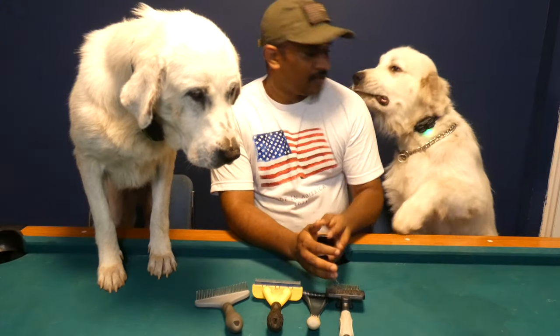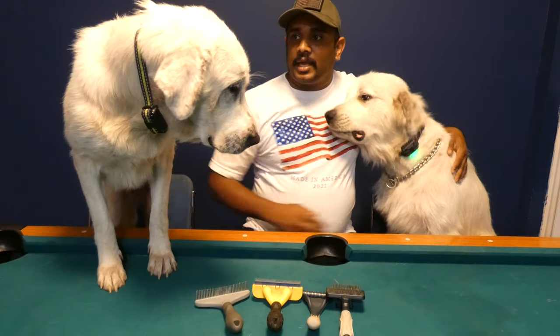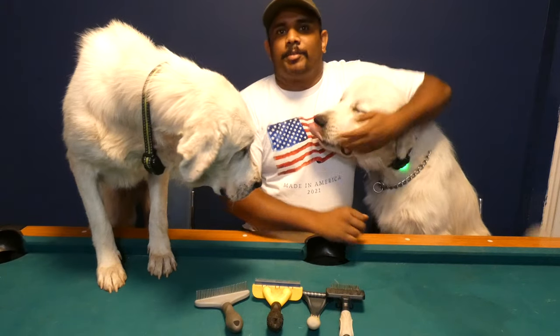Hello and welcome everyone. Let me introduce you to Spiky, Roxy, and Great Pyrenees.